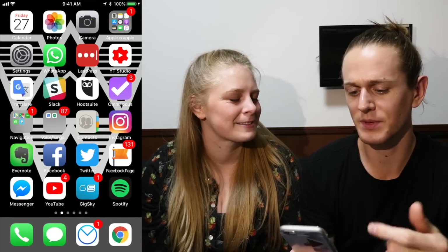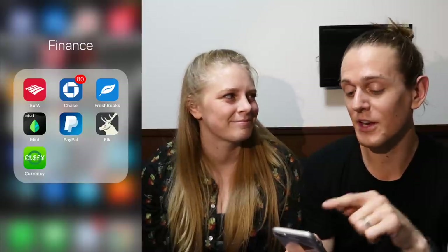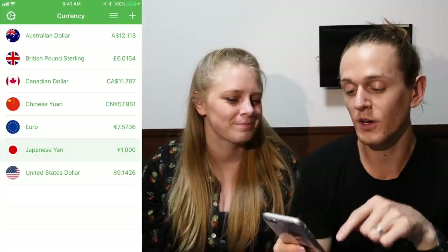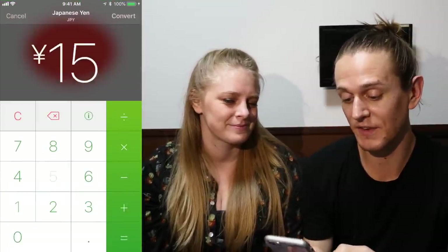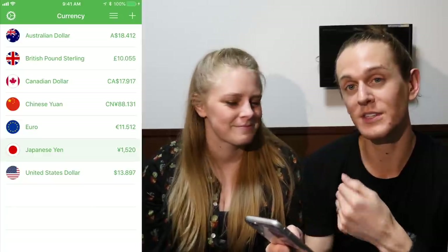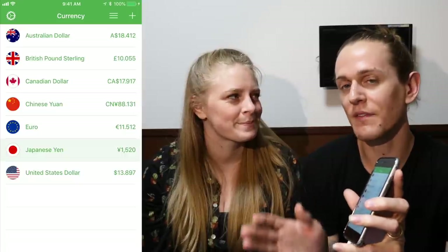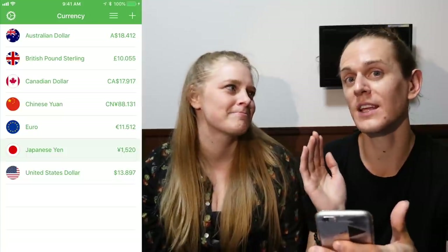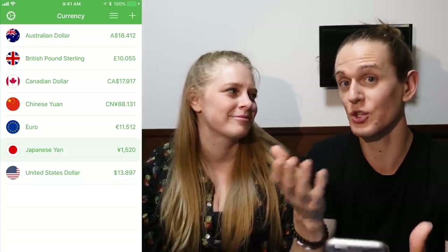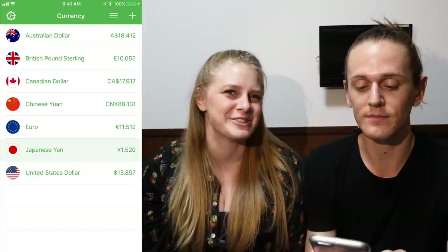Another great thing we use when traveling — I'm typically the one doing all the money stuff — is an app called Currency and another app called Elk. With Currency, you just type in whatever amount you're going to buy something for. Say it's 1,520 yen, and that comes out to about $13.897 USD. The cool thing is every time you're connected to Wi-Fi and open the app, it updates the currency. So unless there was a wild shift in value, you'll get pretty close to approximately how much it's going to be.